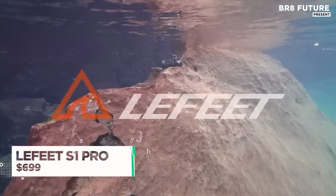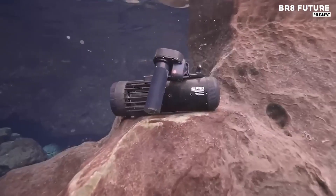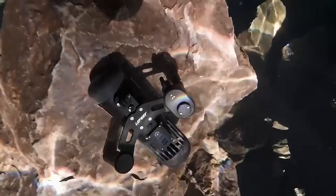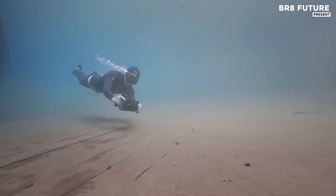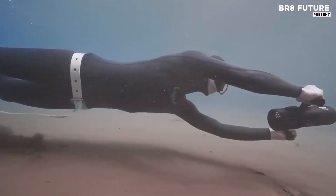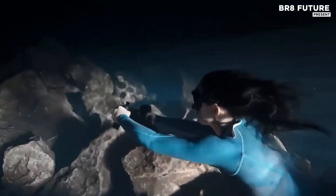The Leaffeet S1 Pro is a versatile sea scooter designed for water enthusiasts seeking to enhance their underwater experiences. With a maximum speed of 6.5 km per hour, it provides an efficient and enjoyable way to explore the depths of the ocean. The scooter features three adjustable speed settings, allowing you to tailor your ride to the environment or your level of experience. Whether you're snorkeling, diving, or swimming, the Leaffeet S1 Pro adapts to your needs, ensuring smooth and controlled movement.